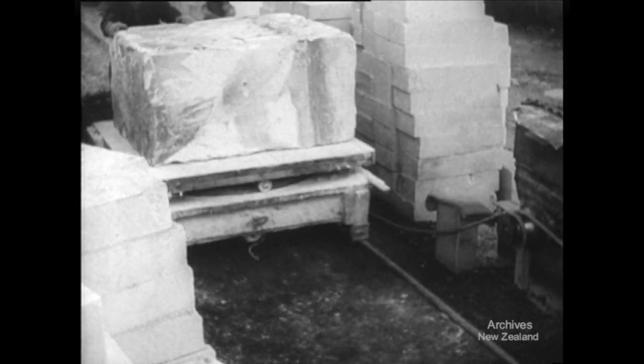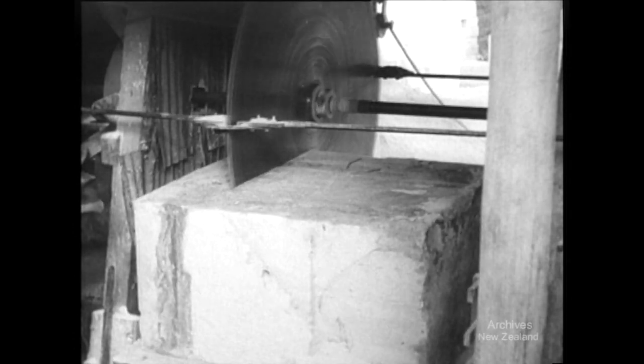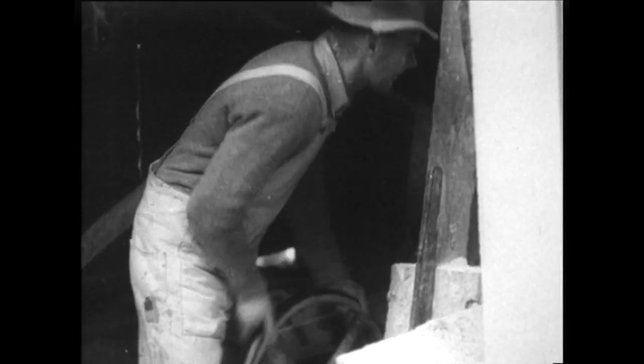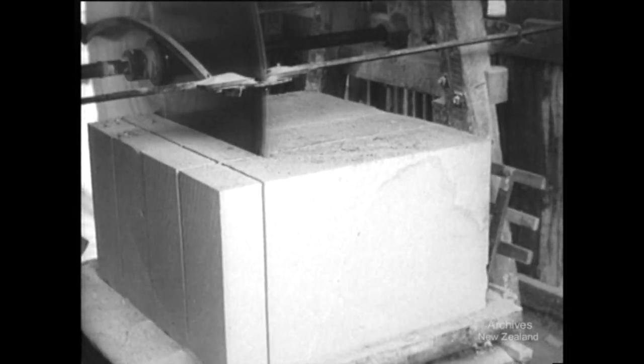From the stockpile, a two-ton block is taken to be cut into standard building sections. The cutting down was previously done on building sites, but now a heavy steel saw finishes the job at the quarry. It all looks easy, but this work takes skill and judgment.